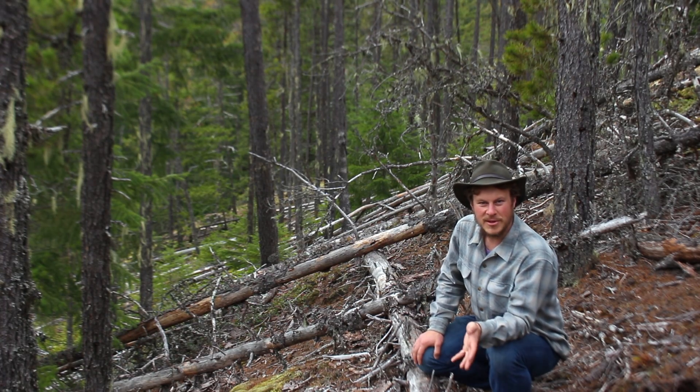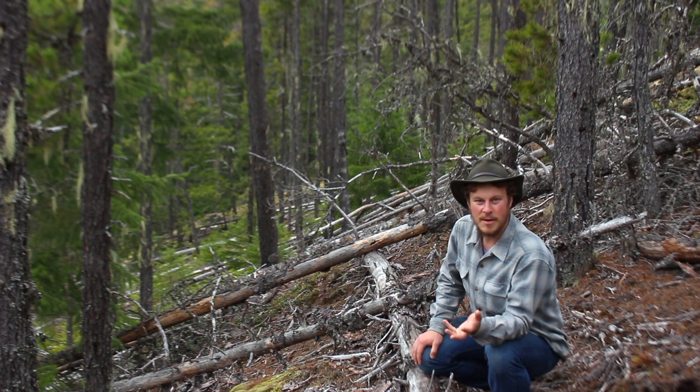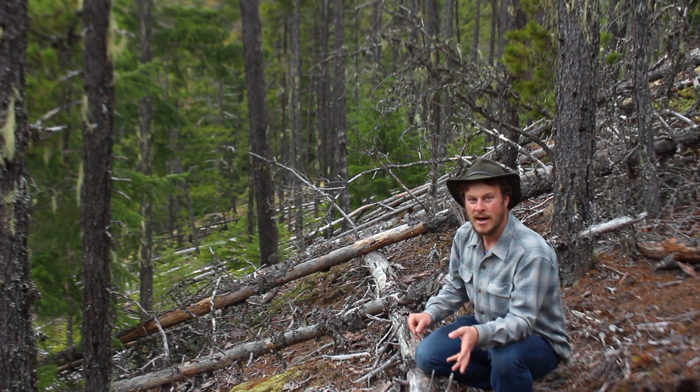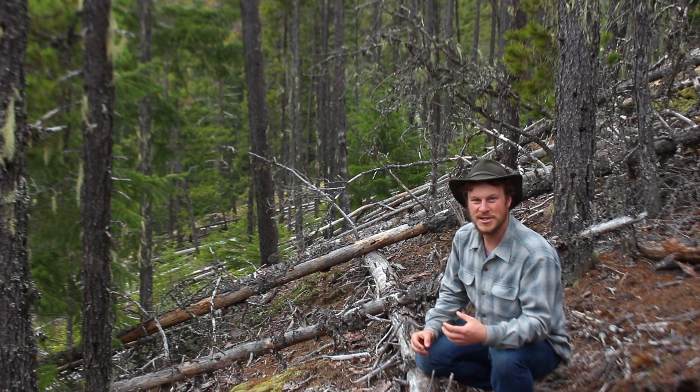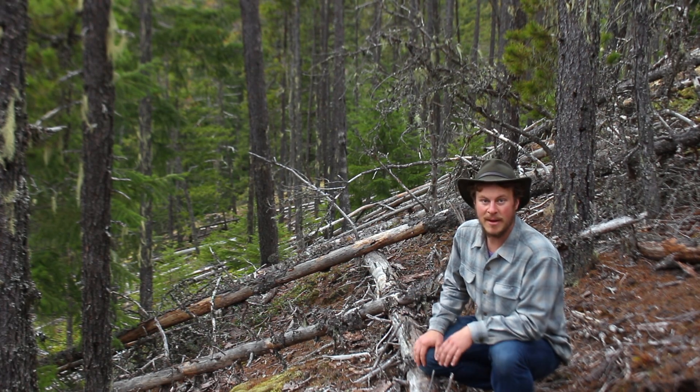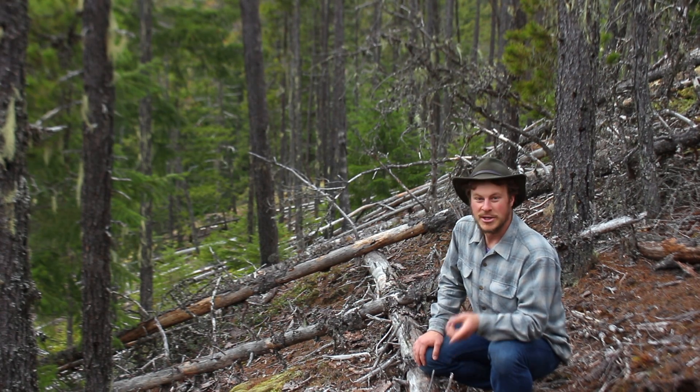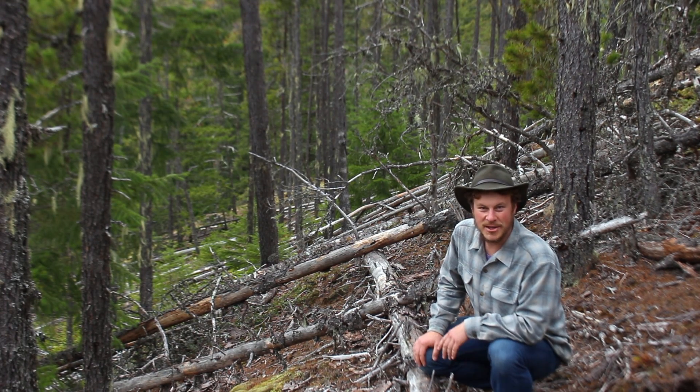Well, in today's episode, we're going to be looking at this special tree that comes from the American West. We're going to be talking about the habitats that it lives in, a little bit about its interesting adaptations to fire, and we're going to be talking about some threats that it faces today from human-caused climate change. Join me, and we're going to get out in the woods and take a look at this tree.